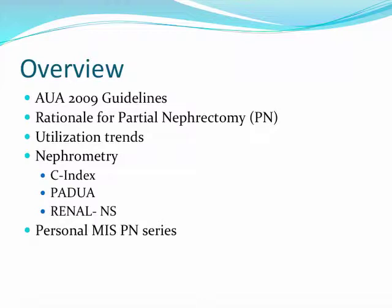Instead of spending the next hour discussing the New York Knicks turnaround the past two weeks, I plan to briefly talk about the AUA 2009 guidelines, provide a brief rationale for partial nephrectomy, go through some of the more recent utilization trends, and really focus on the concept of renal nephrometry — a standardized assessment of renal tumors — as well as go through my own personal laparoscopic partial nephrectomy series.